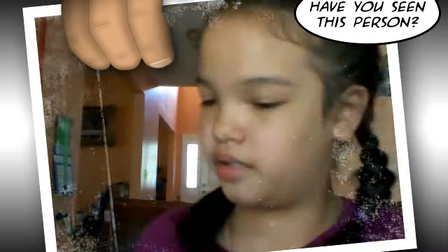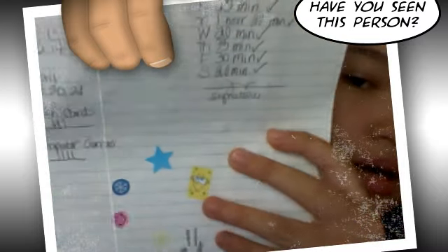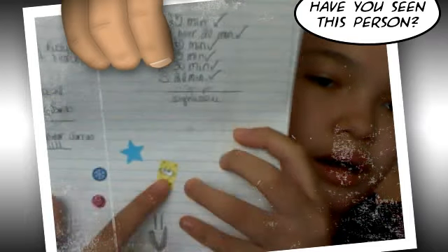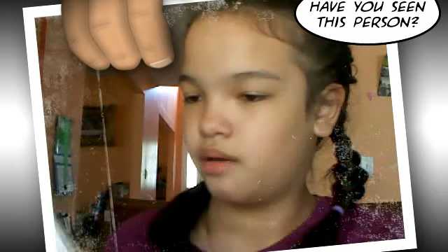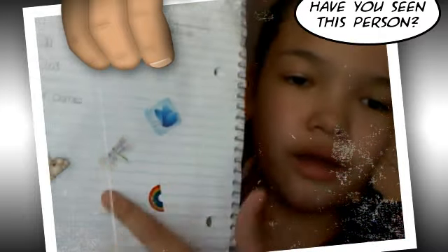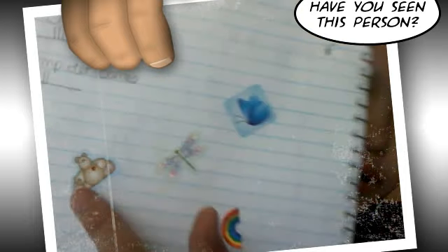Here I don't have any stickers because I didn't practice. And here I have four stickers — they're really small: a Spongebob, a blue star, a snowflake, and a little smiley face. And here I have a butterfly, another dragonfly, a heart, and a little bear with a heart on it.